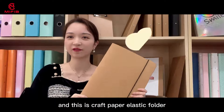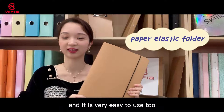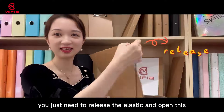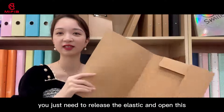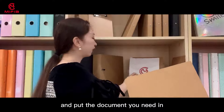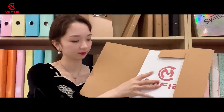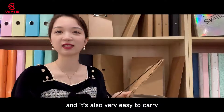This is a craft paper elastic folder and it is very easy to use too. You just need to release the elastic, open it, and put the document you need. It's also very easy to carry.